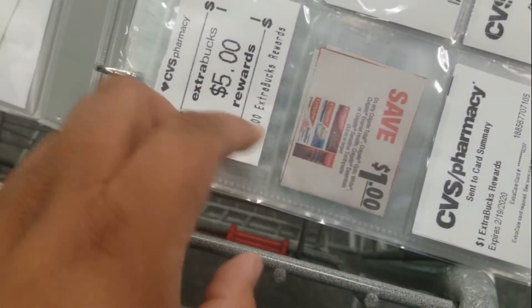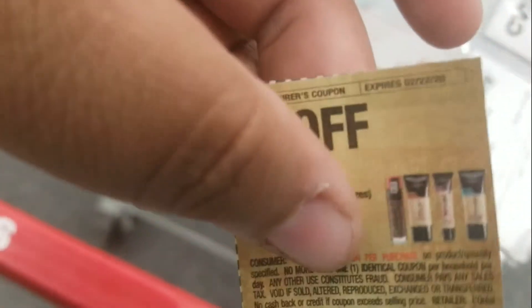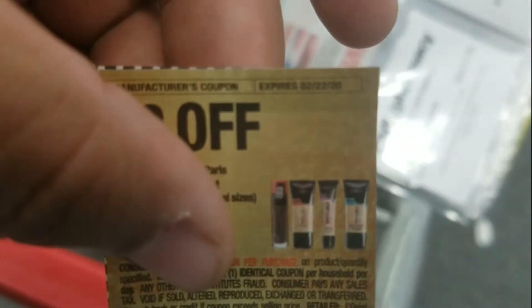I have a little envelope where I put all the coupons I'm going to use so I don't have to go digging at the register. All these coupons are expiring either today, tomorrow, or this weekend, so I might as well utilize them while I can.